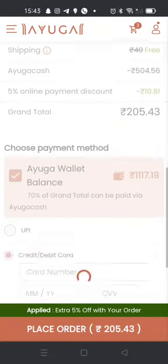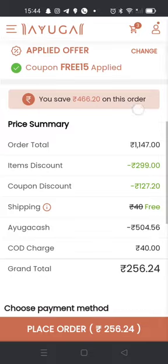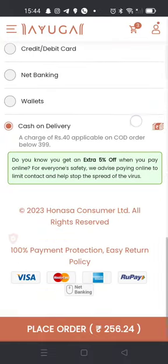If I was doing COD, then I'll pay around 50 rupees for delivery. So the total amount I'll pay comes to around 200 rupees.